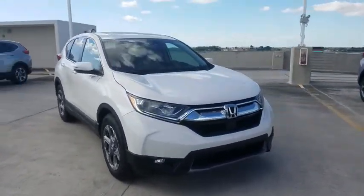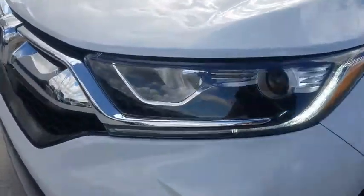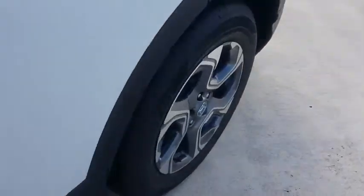Heated driver's seat, airbags, leather seats, tachometer, heated passenger seat, head-up display, driver memory seats, power heated outside mirrors, adaptive cruise control, rear spoiler.